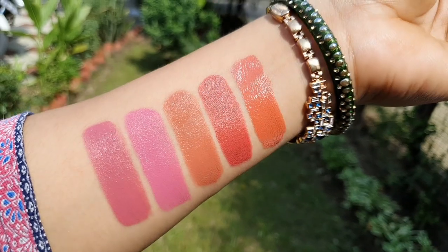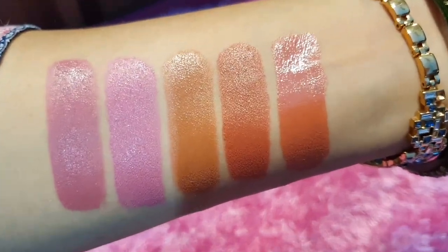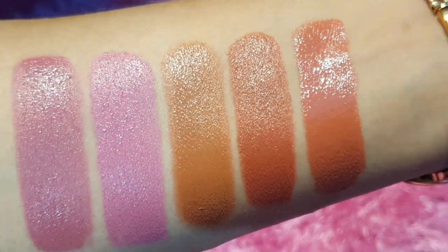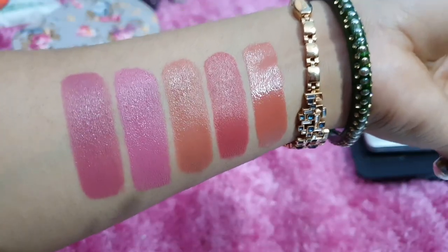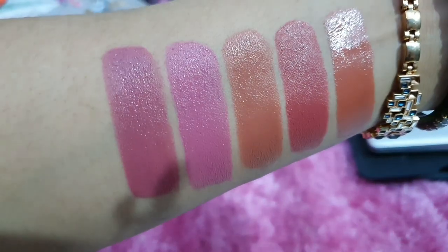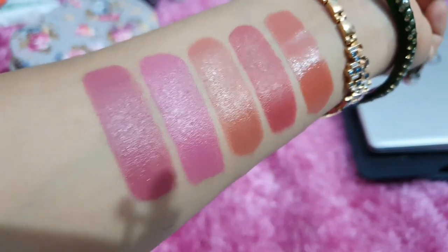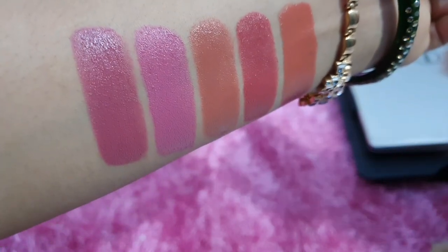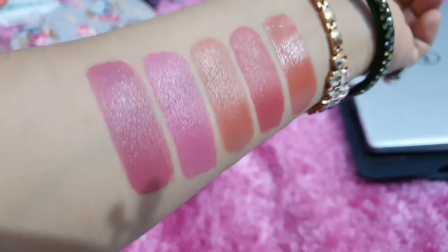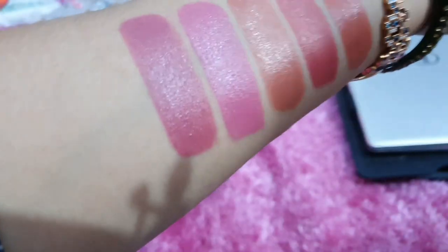Now let me show you in the room under yellow bulb light. You can see the shades here — they are beautiful nude shades in the white and yellow light. This was my purpose — to show you the shades in different lighting so you can decide. You can follow me on Instagram and Facebook, download the app, and check the channel. Thank you so much friends — tell me in the comments which lipstick you want to see next. Bye bye!